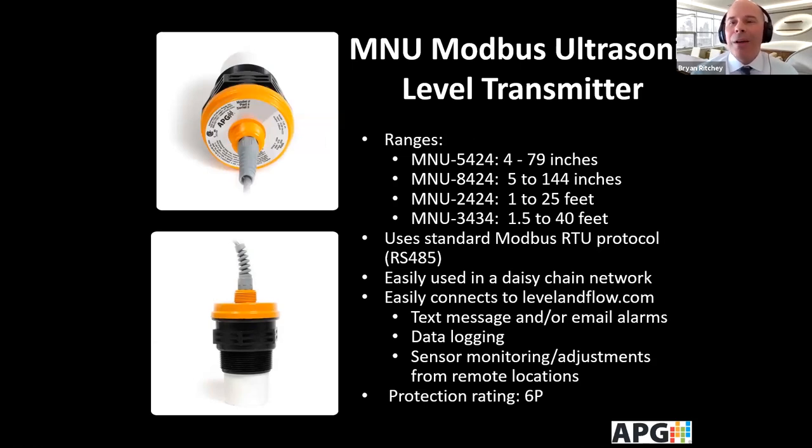APG also does Modbus very well. The MNU series is a Modbus network ultrasonic available in different ranges from 4 to 79 inches all the way up to 40 feet. It uses standard Modbus RTU RS-485 that you can daisy chain together. For example, if you have eight tanks close together, instead of running individual 4-20 mA home runs back to the controller, you can wire them all together in a daisy chain, saving on wiring and allowing you to put everything on one network to see a lot more information.